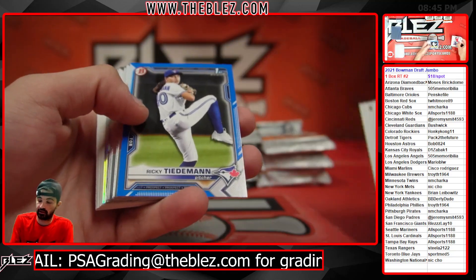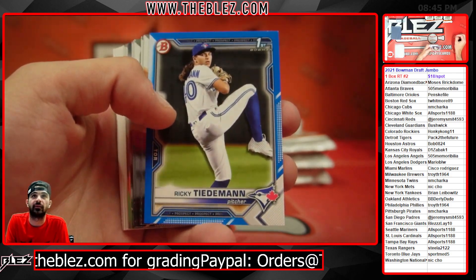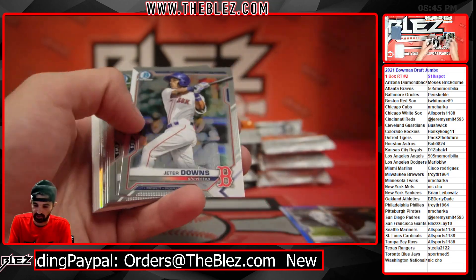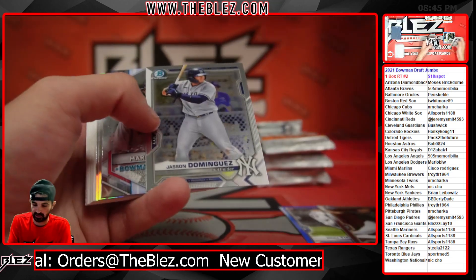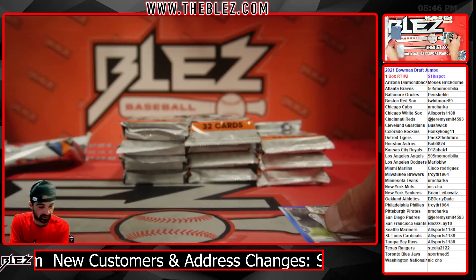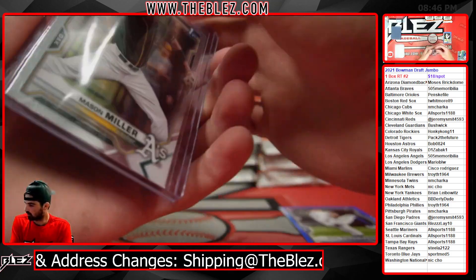Blue paper of Ricky Tideman for the Blue Jays — that's a nice card, one of the top pitching prospects in all of baseball, team color match. Mason Miller Chrome, Meyer Draft Knights, Sabato, Pena, Aaron Sabato and Eric Pena, my oh my.